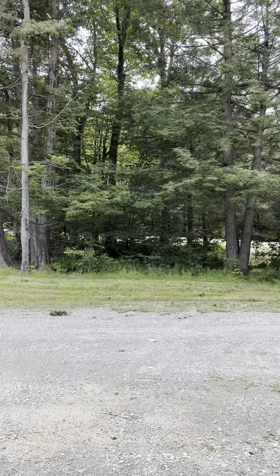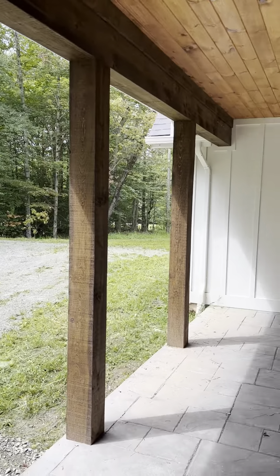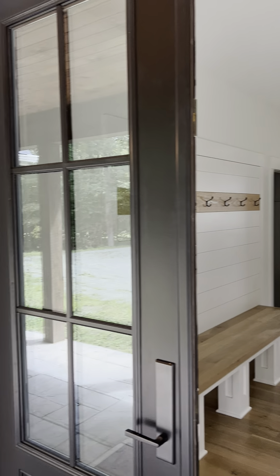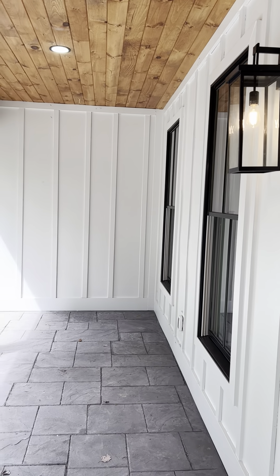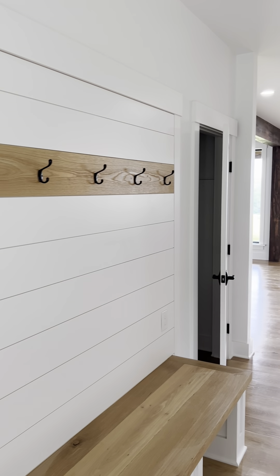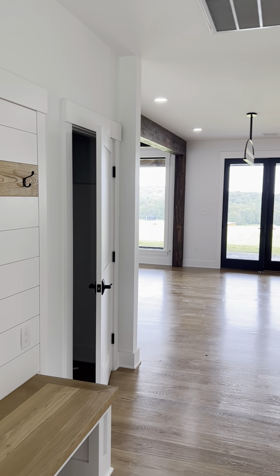I'm going to start by showing you a little bit at the driveway — semi-circular driveway, a little porch here. You can see the Hardie Plank siding, like a vertical kind of board and batten look, which is a nice touch. And it's Hardie Plank, so it requires very little maintenance.